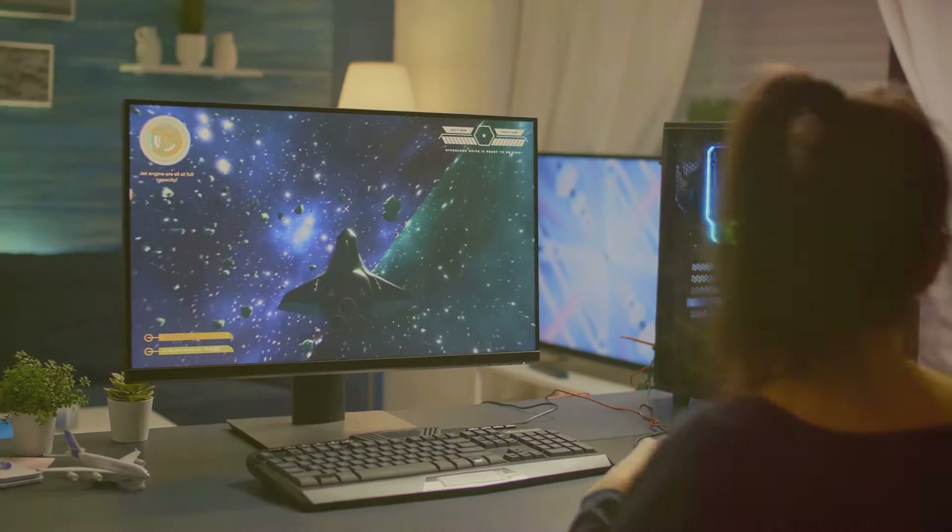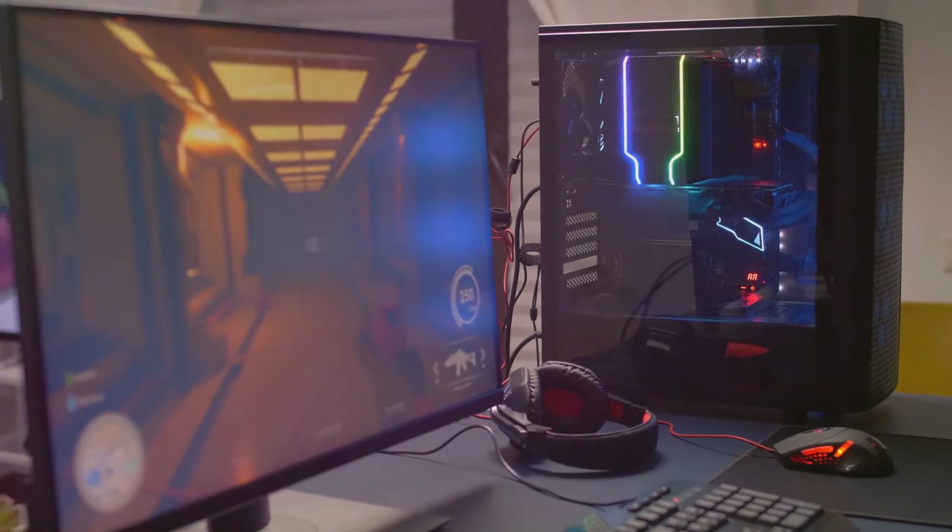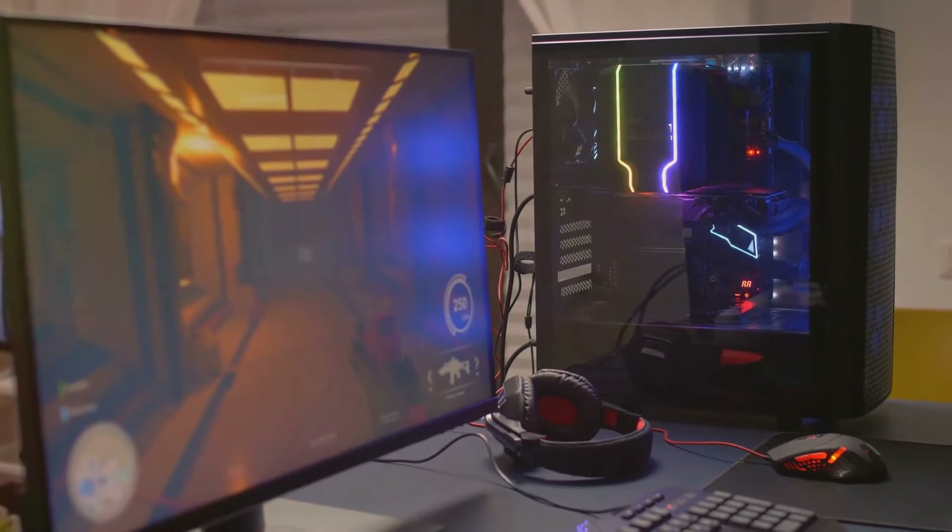So whether you're a casual gamer or a competitive esports enthusiast, remember, the perfect gaming setup doesn't need to cost a fortune. It's about making smart choices.